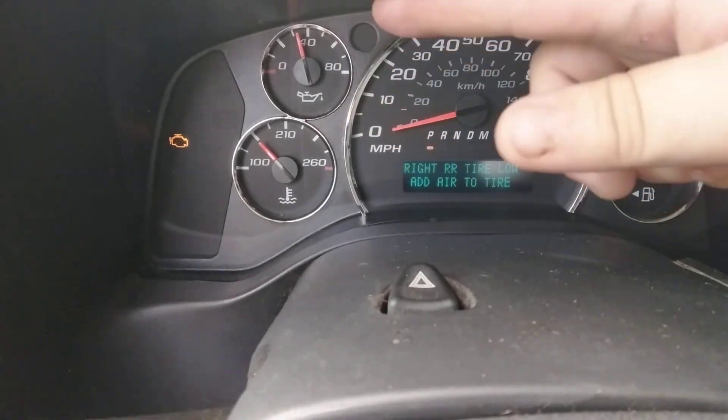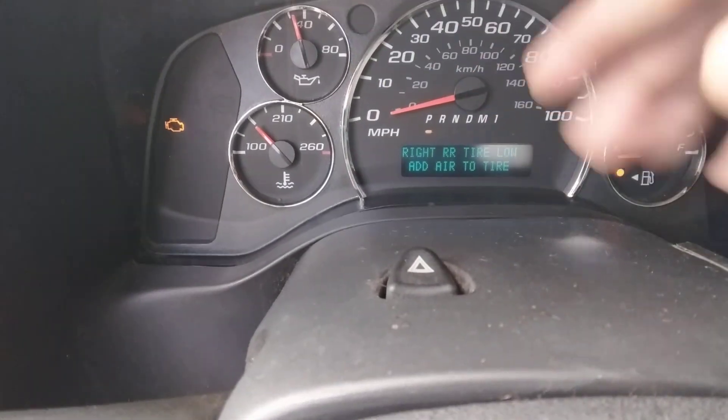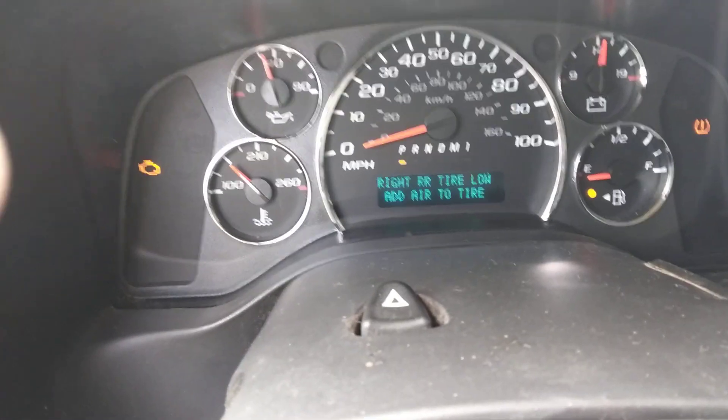In the middle you got your gauge cluster — just like the GMC Safari. You got your temperature gauge, oil pressure gauge, tachometer, speedometer, battery voltage, and fuel gauge. This thing needs gas. Tire pressure light is on too.